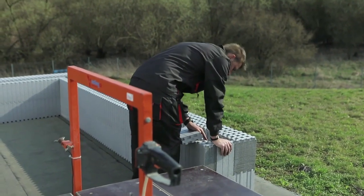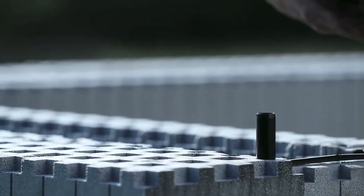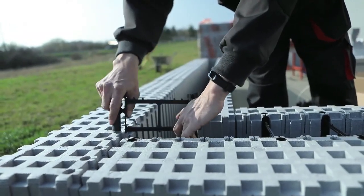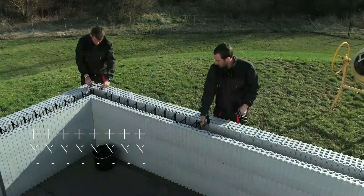The insulation materials used in the Max Plus system are highly effective in preventing heat loss, which helps to keep indoor temperatures stable and comfortable. The Max Plus system is also part of the MedMax system, which is a combination of insulation and ventilation systems that work together to provide superior thermal insulation and air circulation, resulting in significant energy savings.